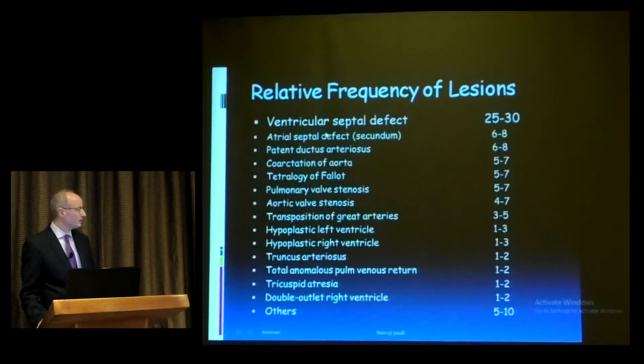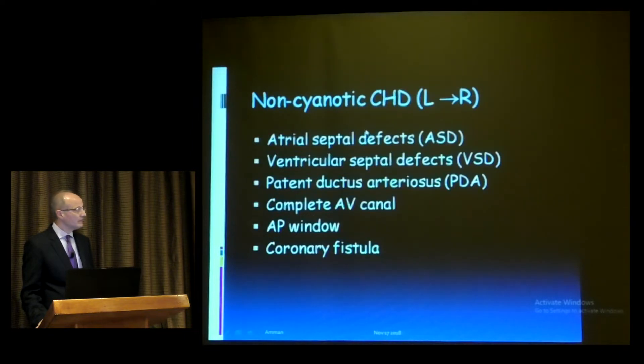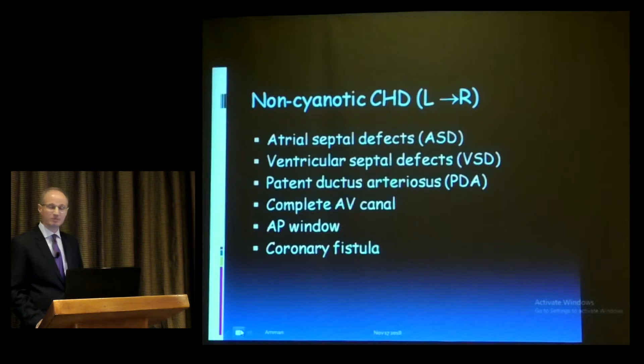As my colleague mentioned, VSD is the second most common congenital heart defect, representing between 25 and 30 percent of all congenital heart disease. VSD, along with ASD and PDA, are all non-cyanotic lesions. Some people have confusion about whether a VSD would always cause cyanosis — the answer is no, unless you reach Eisenmenger phenomenon, which is rare but does happen.